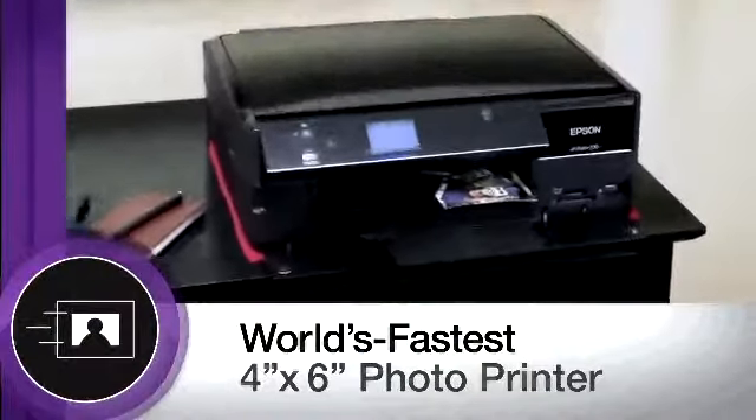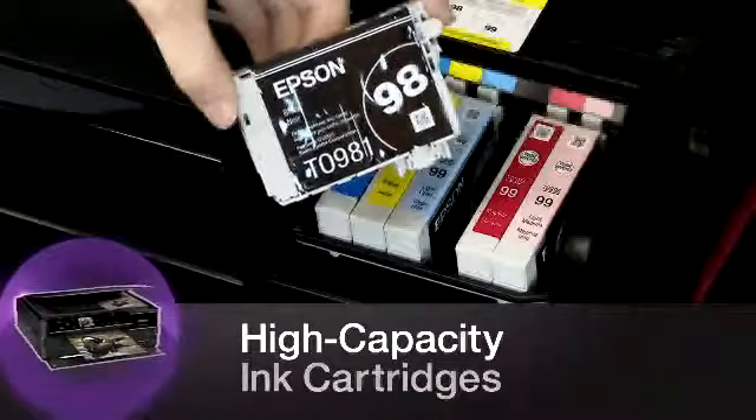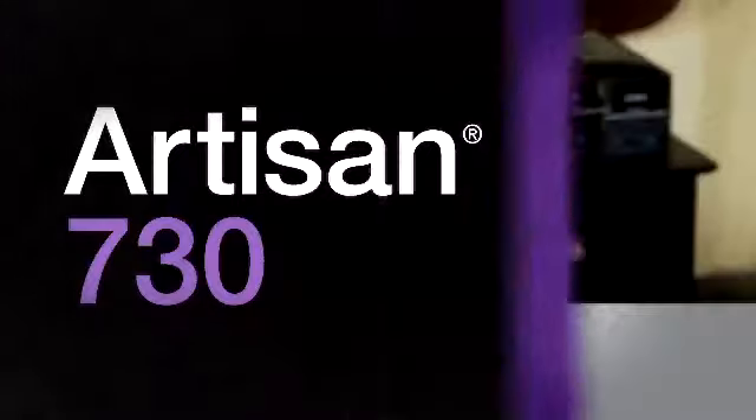The Artisan 730 is the world's fastest 4x6 photo printer, delivering superior image quality quickly, but without compromise. You get up to 50% more prints with high-capacity ink cartridges. Individual ink cartridges allow you to replace only the colors you need.